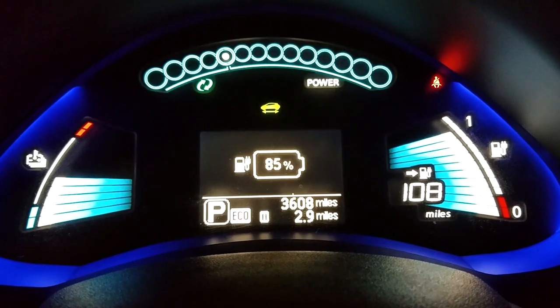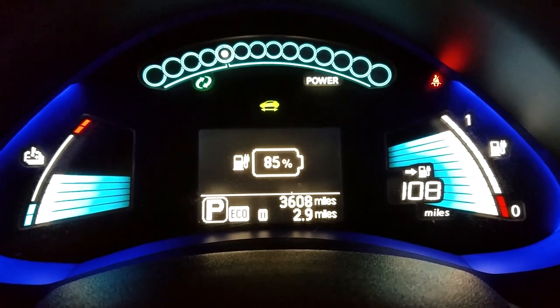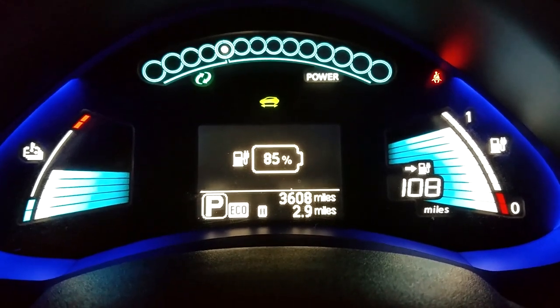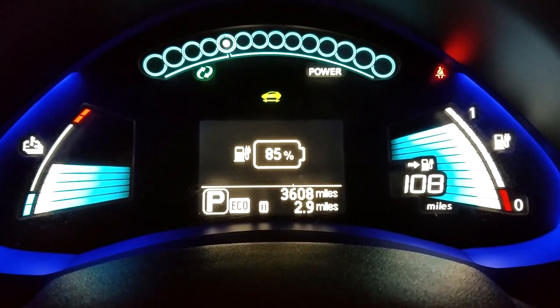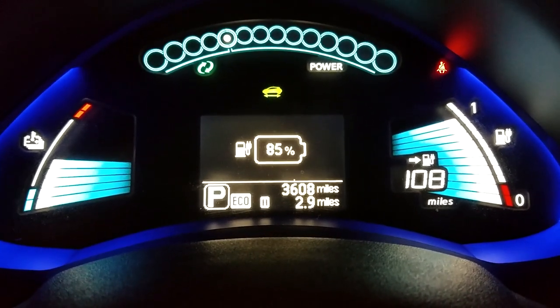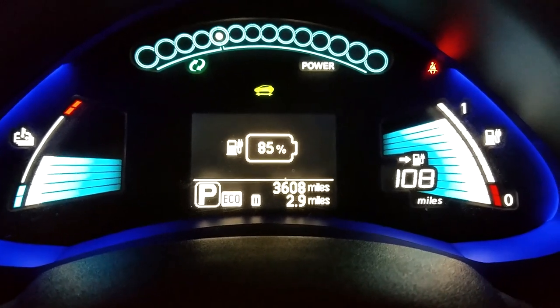One thing I can say in the three months of owning this is that I do not miss having to change oil anymore. As you can see, I've driven 3,600 miles on this car, and at that point I would be changing the oil — but I don't have to do that anymore. So that's a big plus.